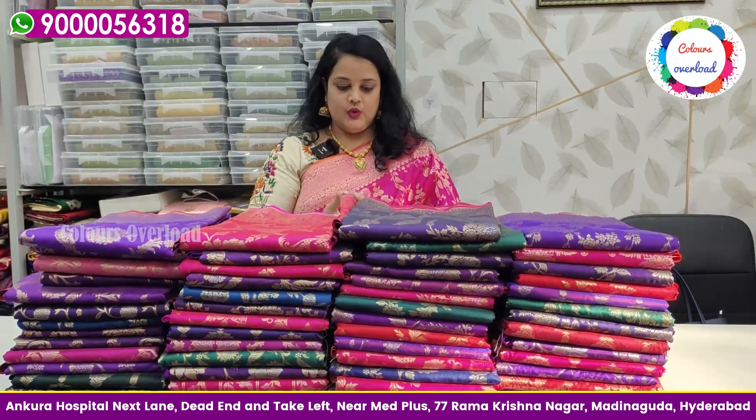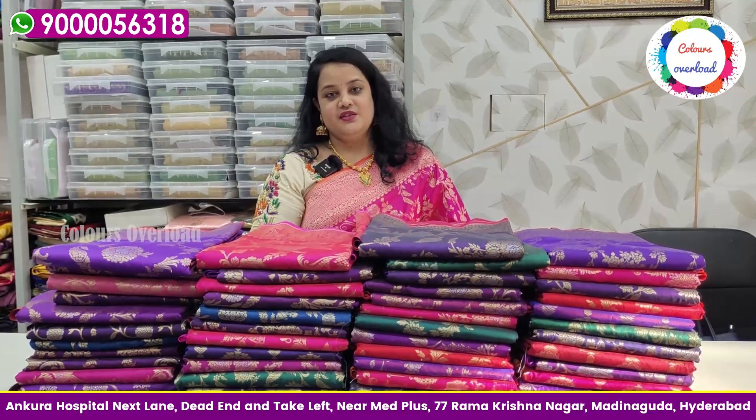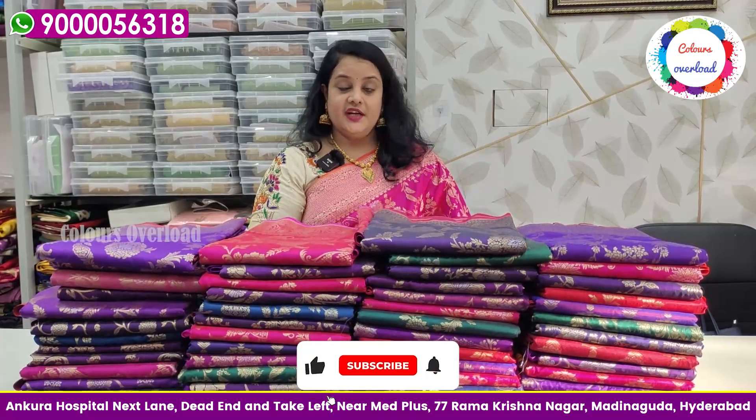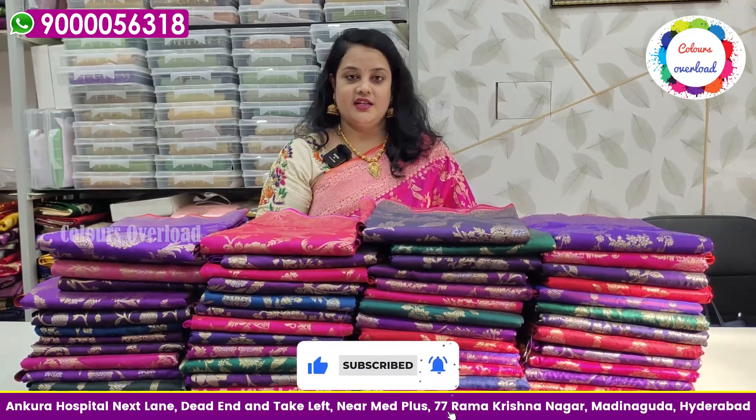If you look at Colors Overload, the shop location is correct on Google. Monday to Saturday, the hours are listed. If you look at the website, you will be able to shop. If you look at the DTDC service, you will be able to get tracking details.